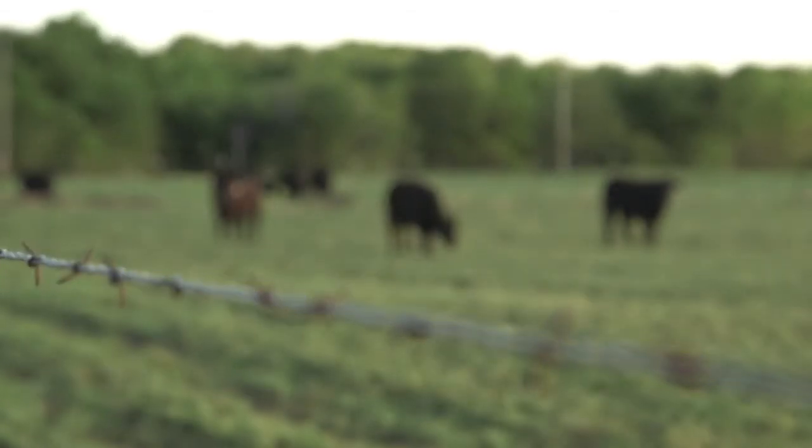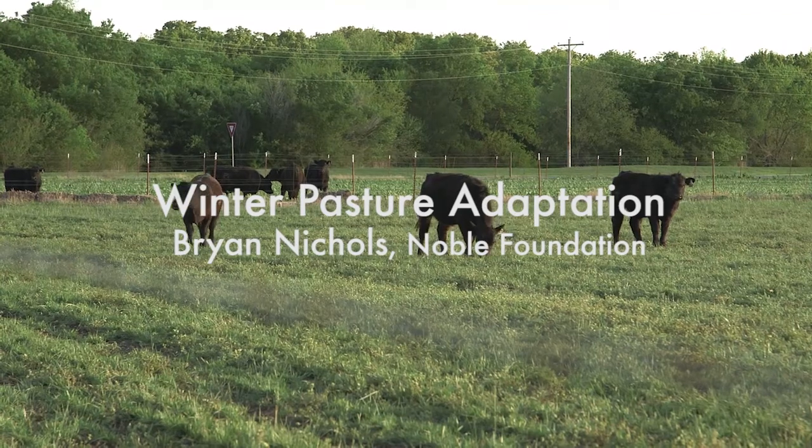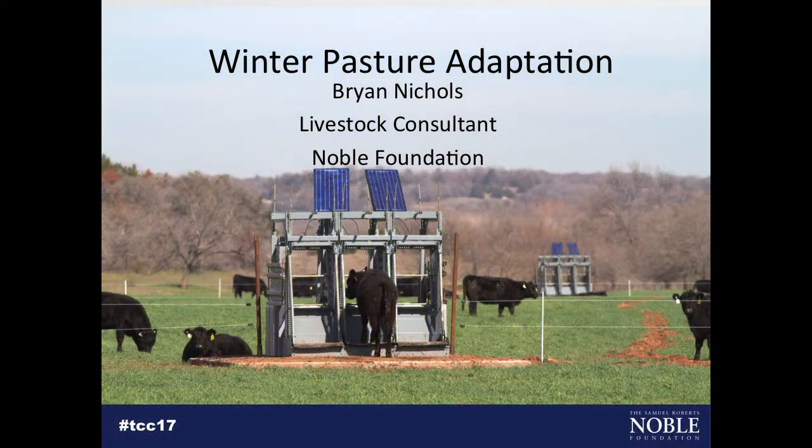My name is Brian Nichols. I'm a livestock consultant here at the Noble Foundation. I'm going to share with you the first year of a study that we're doing down at the Red River Farm with stocker cattle on wheat pasture.